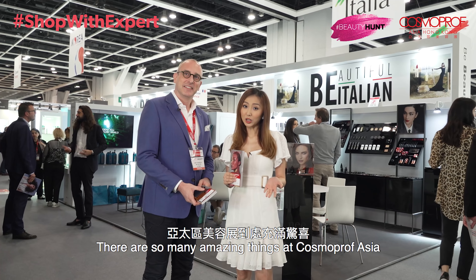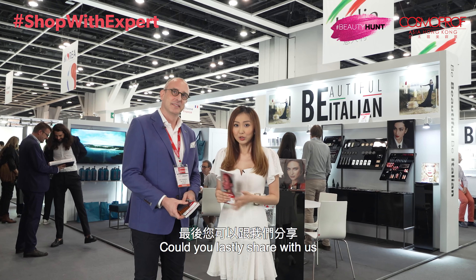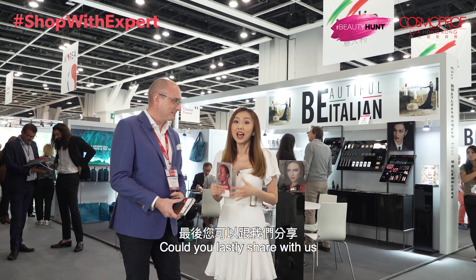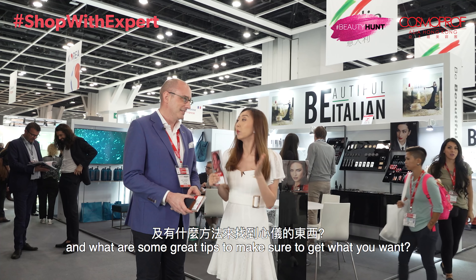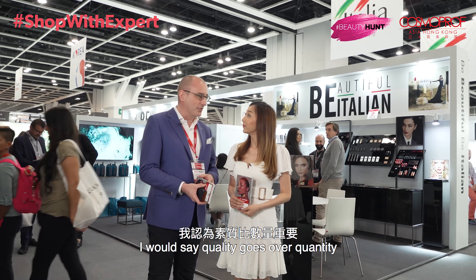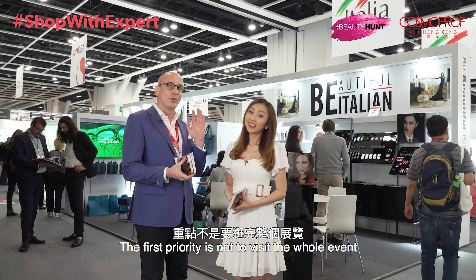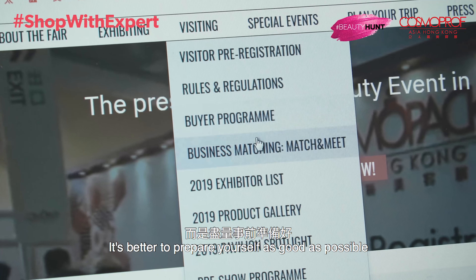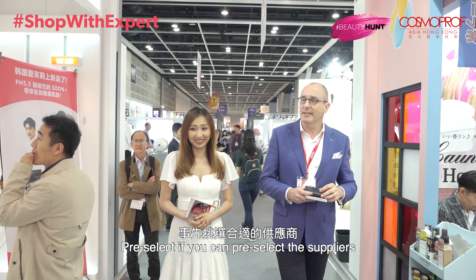There are so many amazing things at Cosmoprof Asia, however it's so massive that sometimes you may get overwhelmed. Could you share how do you deal with that mentally, and what are some great tips to make sure you get what you want? Quality goes over quantity. The first priority is not to visit the whole event or fair. It's better to prepare yourself as well as possible, pre-select your suppliers, and go to those halls first. If you then still have time, visit the rest of the venues.